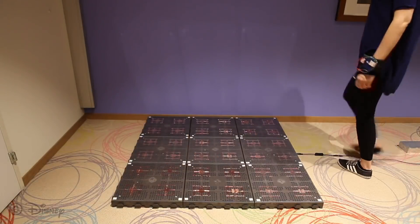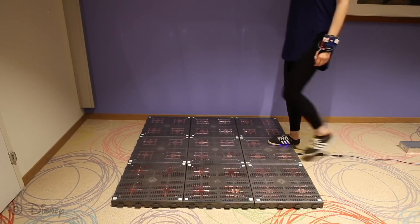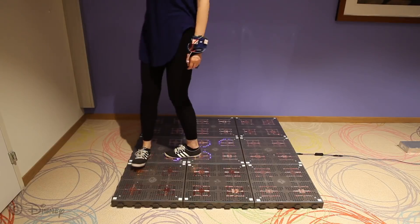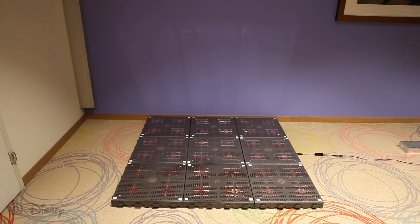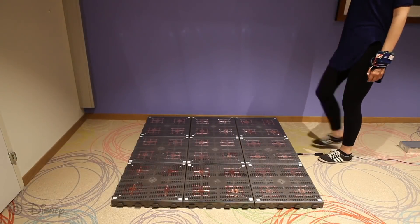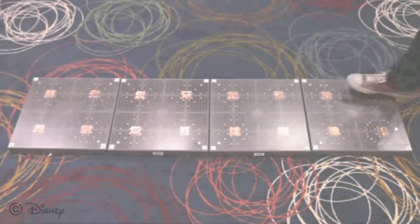BCC can be used for localization as well. The TrackMe application can track users with BCC wearables as they walk on the BCC tiles. In the video, the wristband is transmitting an ID that is an RGB value. The tiles light up according to the received color.